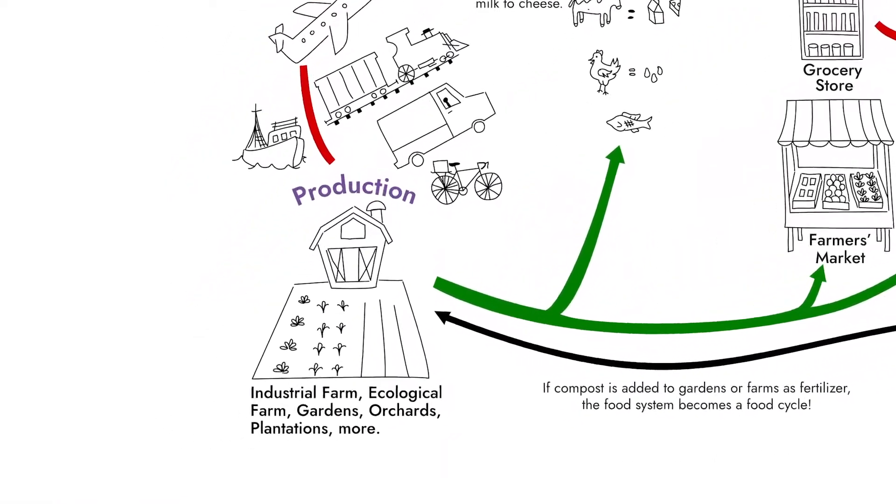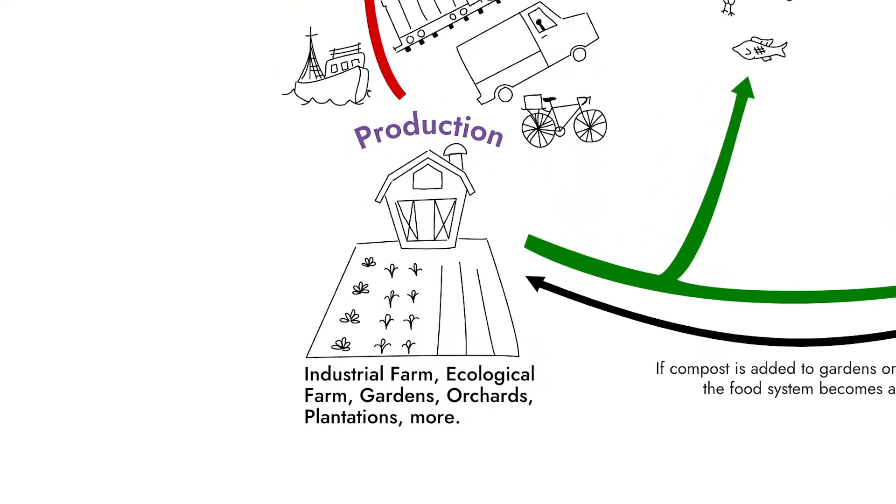The first stop in our food system is production. This is where all of our food begins. Usually this happens on a farm, but there are lots of other examples where food production happens, like in orchards, greenhouses, plantations, and even more. Without this step in our food system, we simply have no food to get to anybody, and it's one of the most important parts.